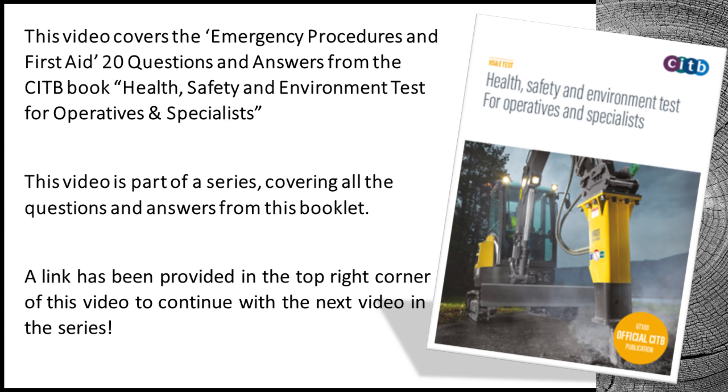This video covers the emergency procedures and first aid 20 questions and answers from the CITB book Health, Safety and Environment Test for Operatives and Specialists. This video is part of a series covering all the questions and answers from this booklet. A link has been provided in the top right corner of this video to continue with the next video in the series.